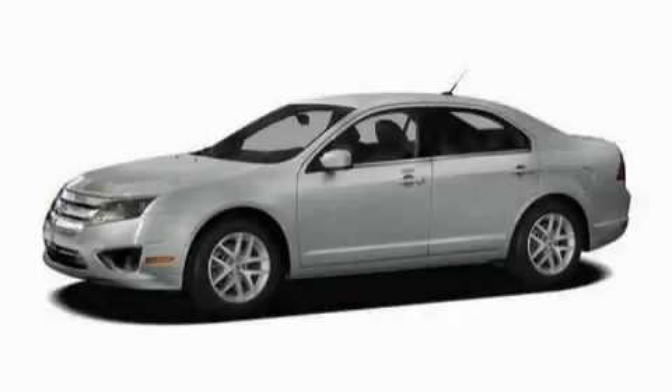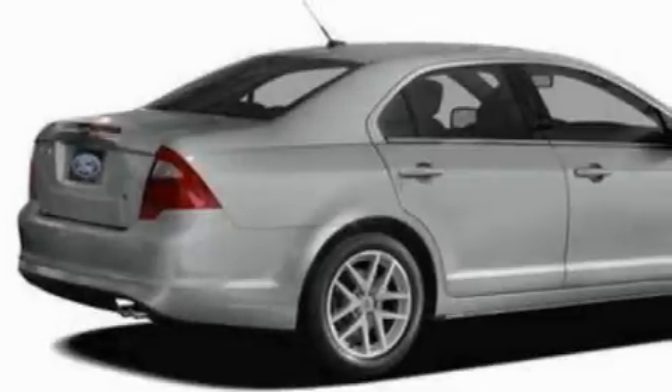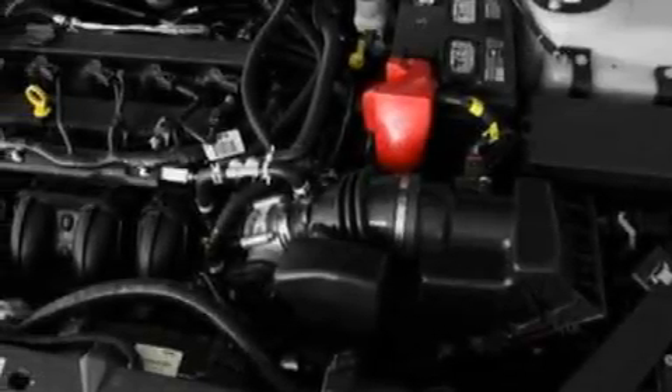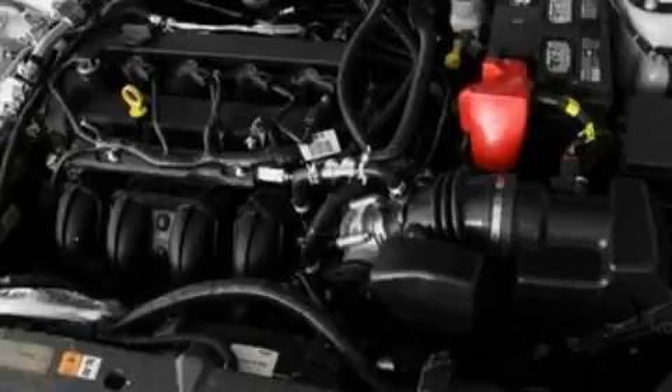This is a 2010 Ford Fusion. It has a 3.0-liter six-cylinder engine and a six-speed automatic transmission. With an EPA estimated rating of 29 miles per gallon on the highway, this vehicle pays off in the long run.